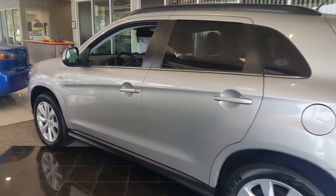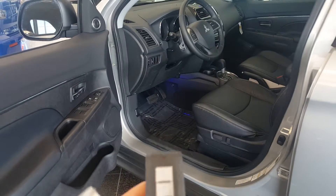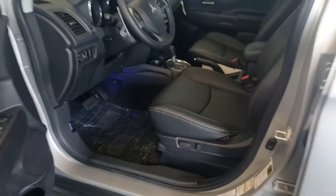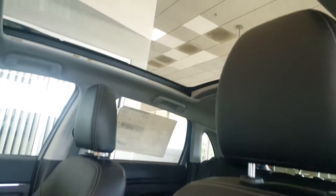Just wanted to show you everything that's in here. You have everything from smart key, push start ignition, power windows, power door locks, leather seats, power driver seat, and a panoramic roof.